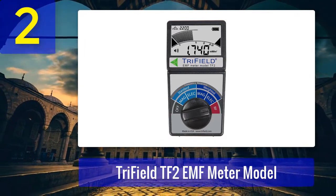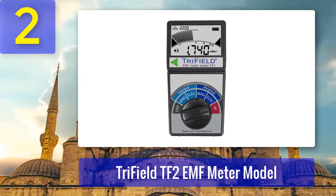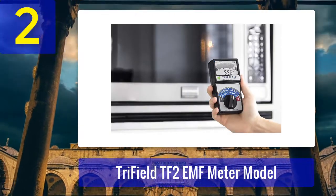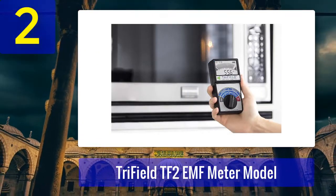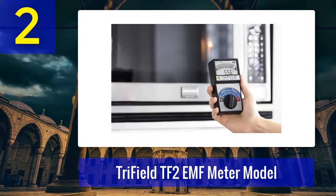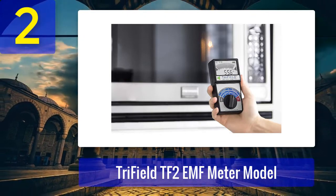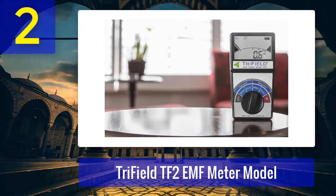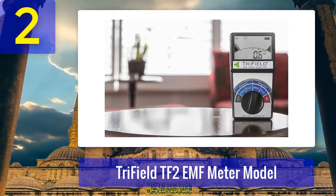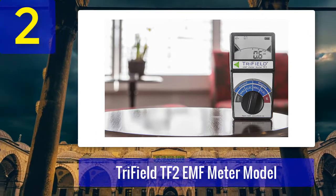You can switch between different measurement modes simply by using the knob, which is much faster than pressing a button multiple times to navigate functions. The AC measurement is three-axis, so you can measure radiation regardless of the meter's orientation. We tested all three types of radiations and all readings were accurate. The backlit LCD screen means you can use it even in dark conditions, and it also features a sound alarm — a necessary feature for an electromagnetic meter.